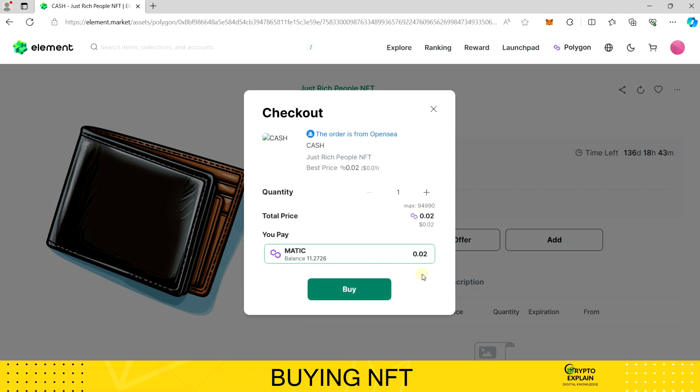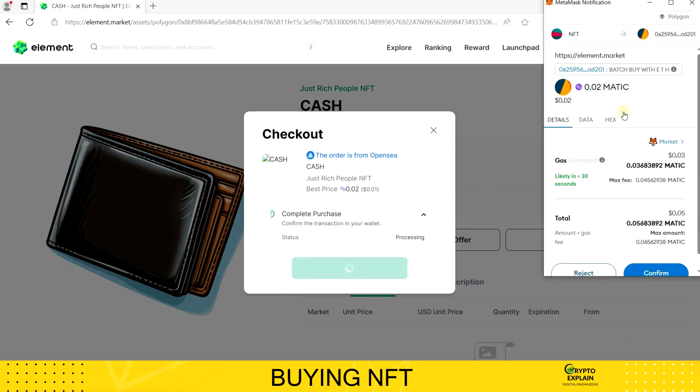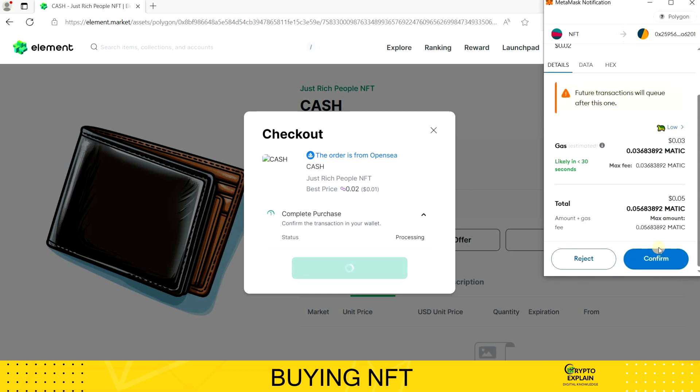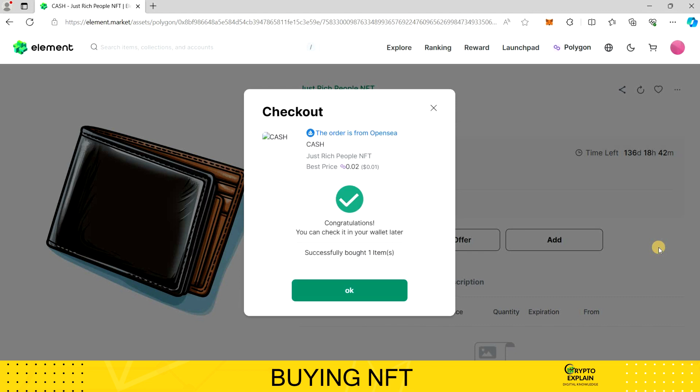I'll confirm first on the platform, and then I'll sign the transaction with my MetaMask wallet. In the meantime, I'll switch the transaction fee from regular to low — it's a habit I developed while using the Ethereum network. Here on the Matic network, it's not crucial because the differences in fees are just a few cents. Still, I intentionally mention it so that you're aware of this option, which can be useful for everyday savings on the so-called gas fee. After a short wait, the transaction is confirmed and recorded on the blockchain.